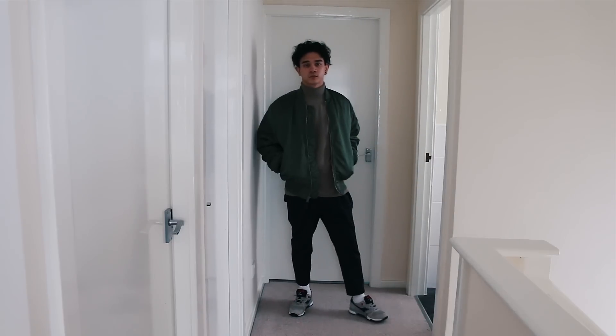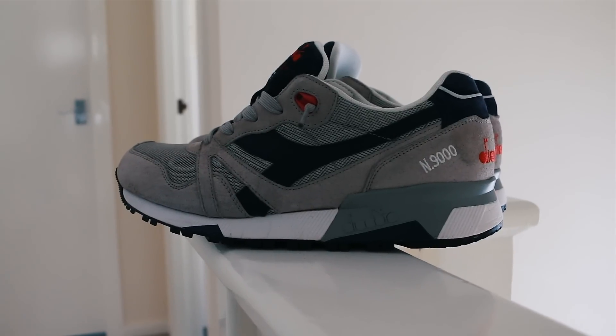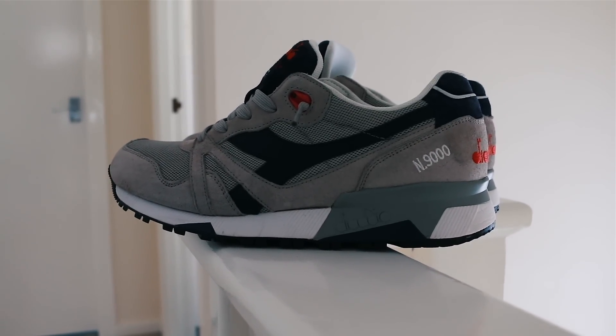Keeping in theme with being classy but staying true to my personal style, the ASOS pleated trousers really tied together the outfit. And of course the Diadora N9000s — because they look retro and they're a neutral color. In my personal opinion, Wednesday's outfit is the best color-coded outfit of the week, and this particular outfit stays in constant rotation.